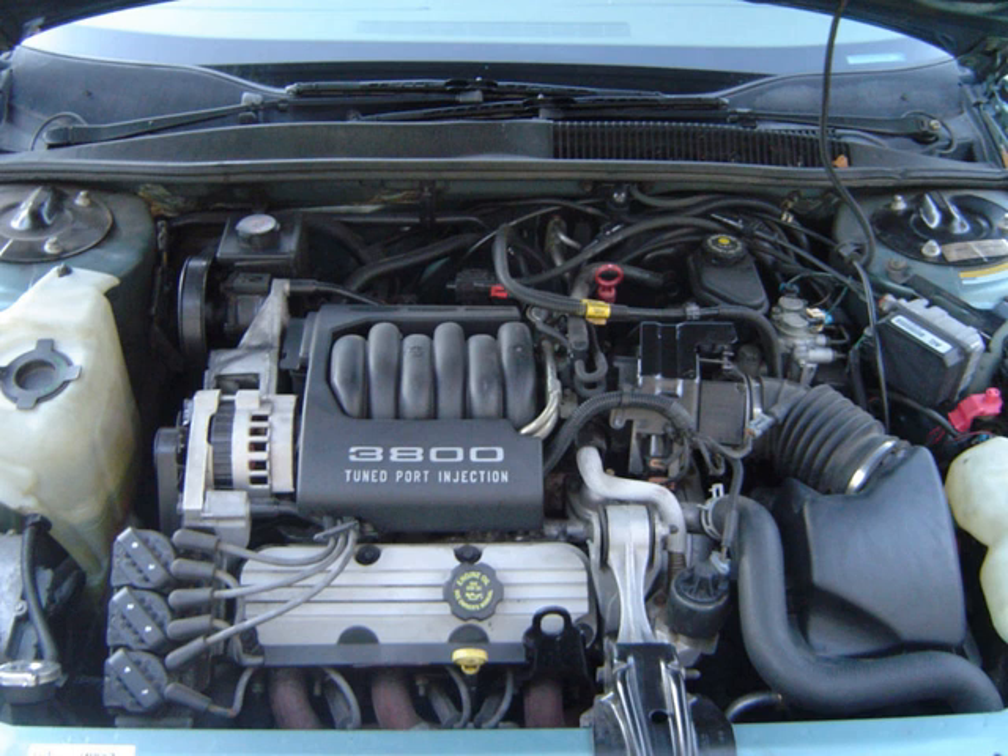The Buick V6, popularly referred to as the 3800, originally 198 cu in 3.2 L, and initially marketed as Fireball at its introduction in 1962, was a large V6 engine used by General Motors.